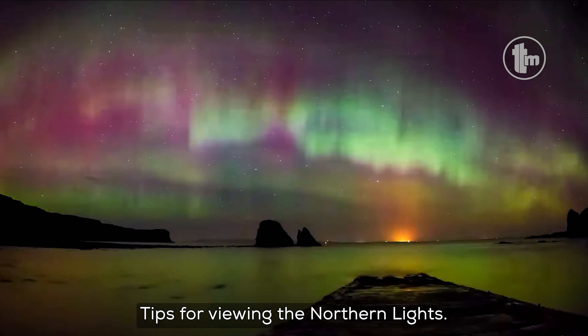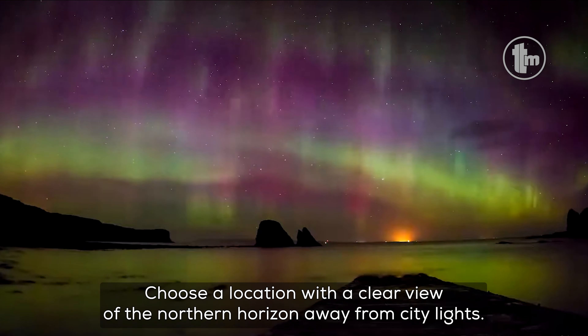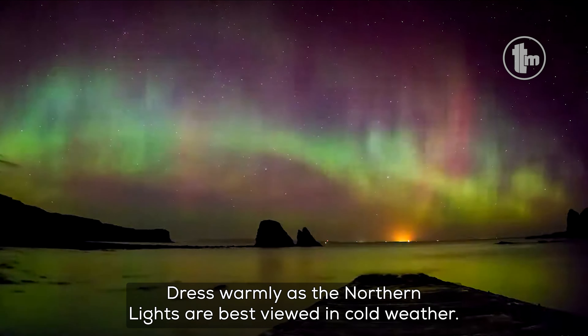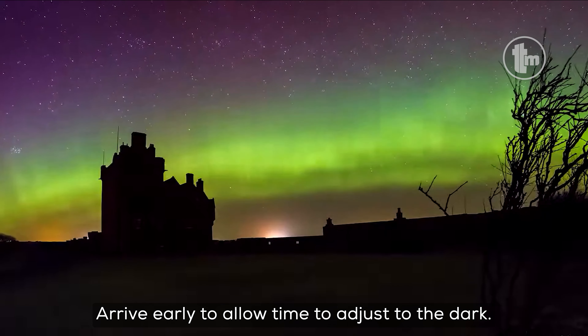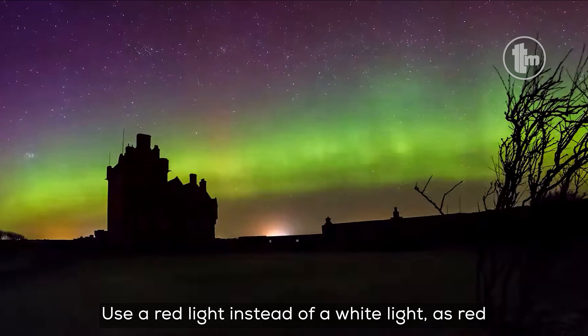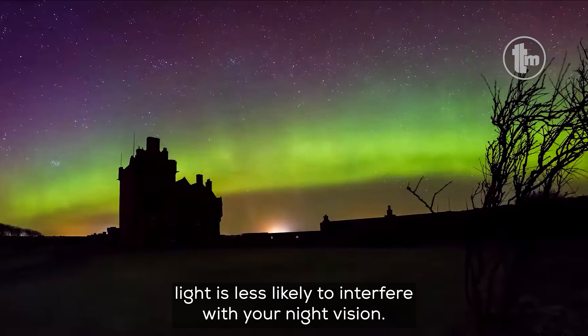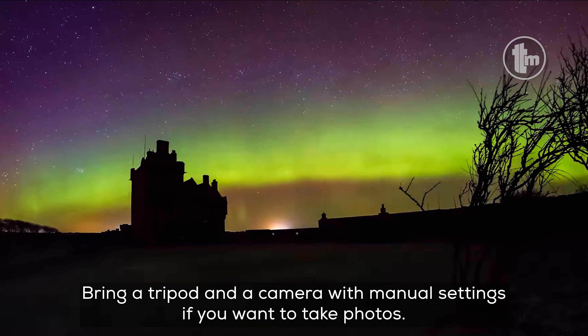Tips for viewing the Northern Lights: Choose a location with a clear view of the Northern Horizon, away from city lights. Dress warmly, as the Northern Lights are best viewed in cold weather. Arrive early to allow time to adjust to the dark. Use a red light instead of a white light, as red light is less likely to interfere with your night vision. Bring a tripod and a camera with manual settings if you want to take photos.